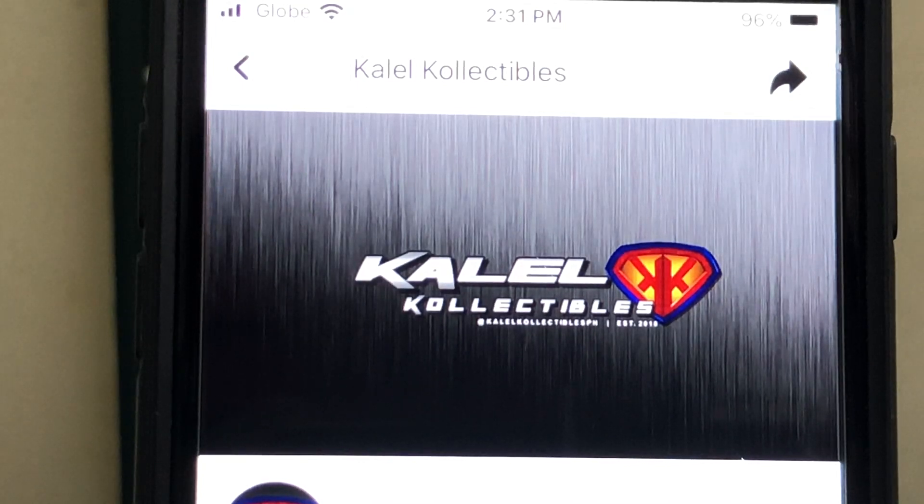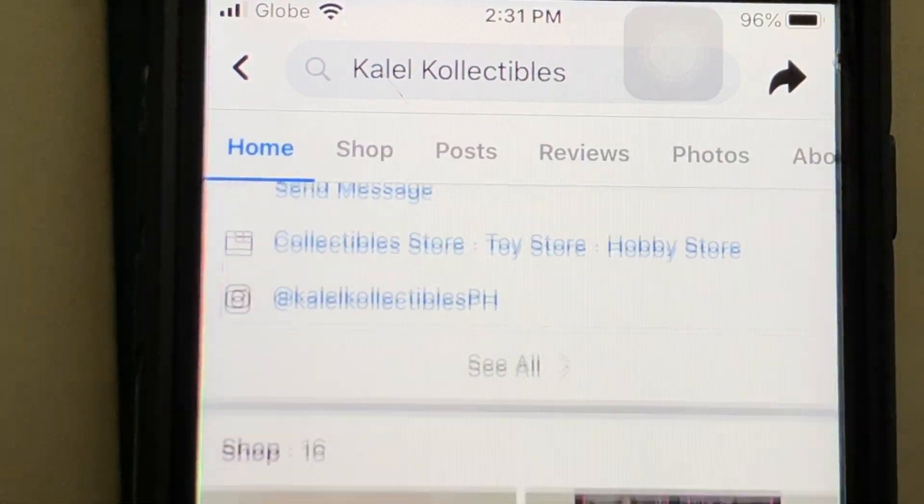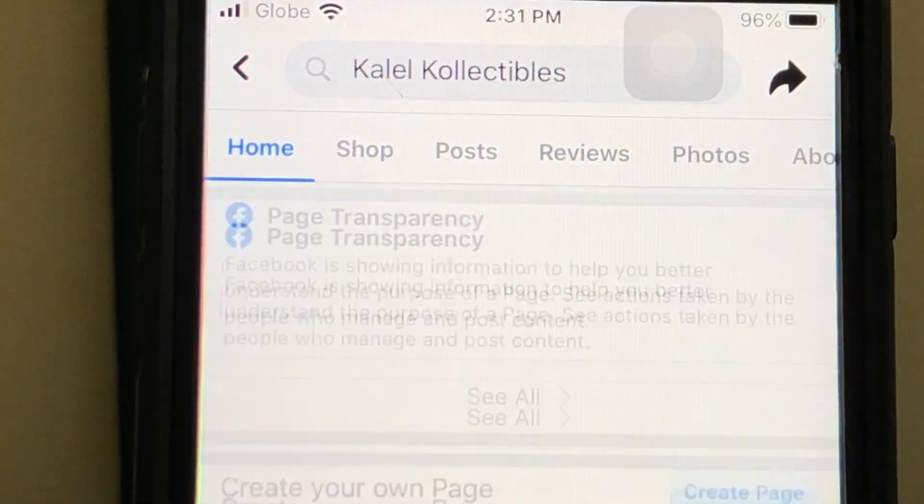It is haul time once again, and today's haul is brought to you by Kal-El Collectibles. I picked up a couple things from this store and wanted to show them off. If you live in the Philippines, in the capital region in Manila — particularly in the southern area like Montalupa, Las Pinas, or Paranaque — go check out their Facebook page. They've got a ton of amazing stuff.